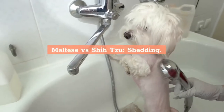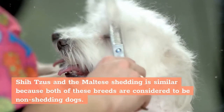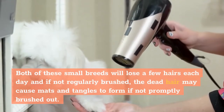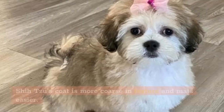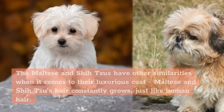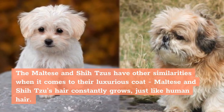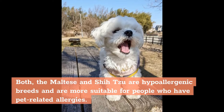Shih Tzu and Maltese shedding is similar because both breeds are considered to be non-shedding dogs. Both will lose a few hairs each day, and if not regularly brushed, the dead hair may cause mats and tangles. Shih Tzu's coat is more coarse in texture and mats easier, while the Maltese has a softer, almost silky coat. Both the Maltese and Shih Tzu are hypoallergenic breeds and are more suitable for people who have pet-related allergies.